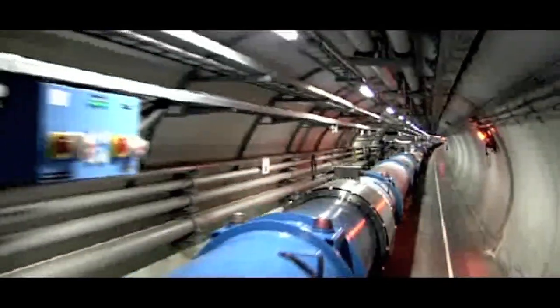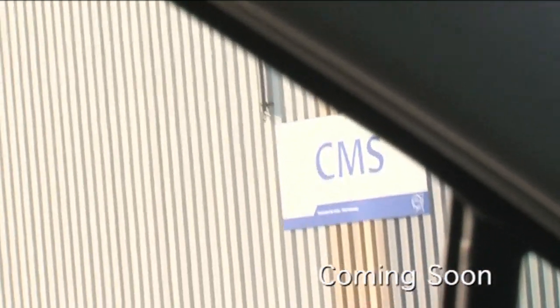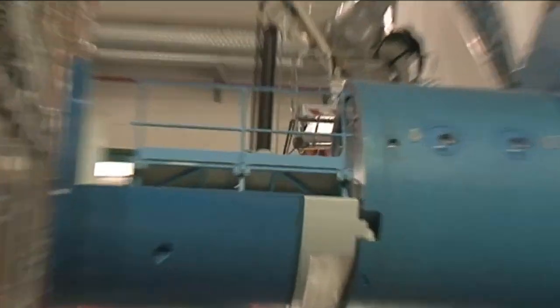The Large Hadron Collider is a 27-kilometer ring, deep underground — a hundred meters underground. That's where we fire protons in both directions; they go around and hit in four different places. We'll be visiting two of them in the next day or so, and that's where we do our fundamental particle physics — where we're trying to understand the building blocks of the universe. It's shut down at the moment; they shut down just before Christmas to do upgrades, constantly developing the detectors, putting in new bits of kit, checking the accelerator and all the software.